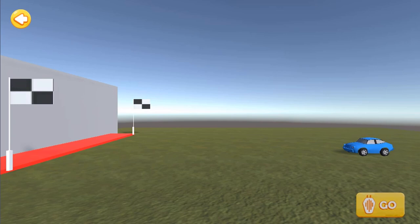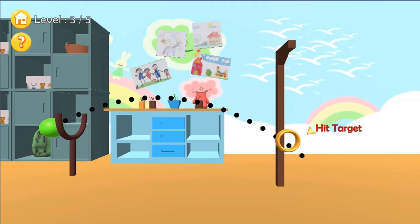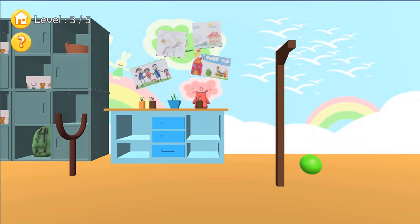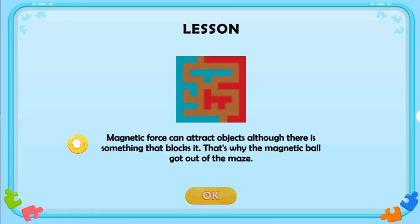You will learn more about forces, motion and energy in this game as you progress. Are you ready to accept the challenge? Do you have the right skills to help you complete all 9 minigames? Have fun and enjoy playing!